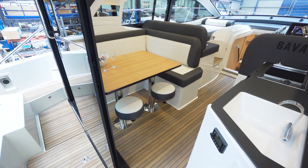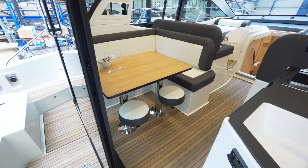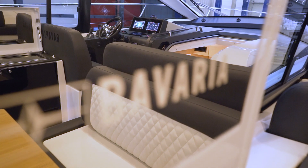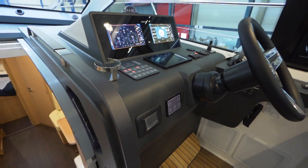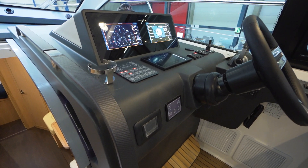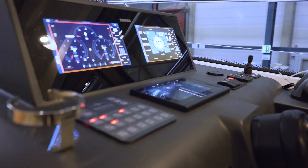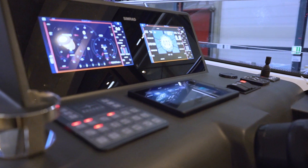During the day, life on board the Bavaria SR41 simply revolves around the cockpit. While developing and positioning all the instruments on the control panel, the designers at Bavaria Yachts paid special attention to optimal ergonomics. The skipper has navigation and motor data perfectly in view, as well as all other important information.